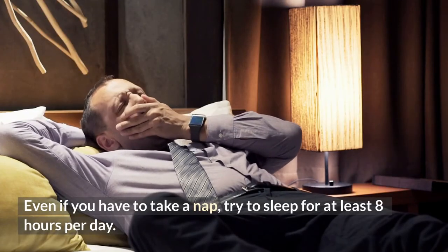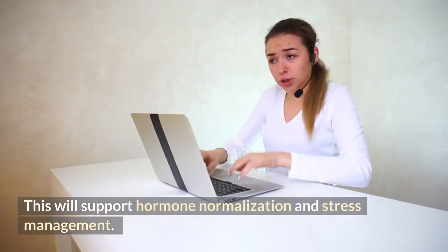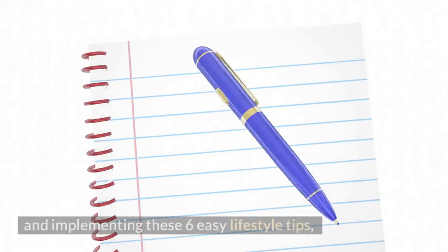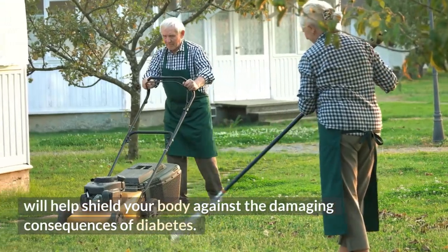Try to sleep for at least eight hours per day, even if you need to take a nap. This will support hormone normalization and stress management. Consuming the nutrients discussed in this video and implementing these six easy lifestyle tips will help shield your body against the damaging consequences of diabetes.